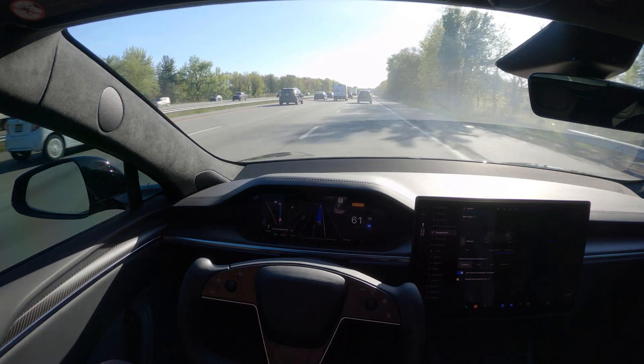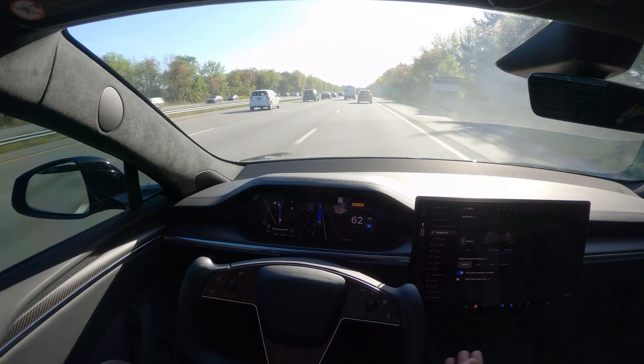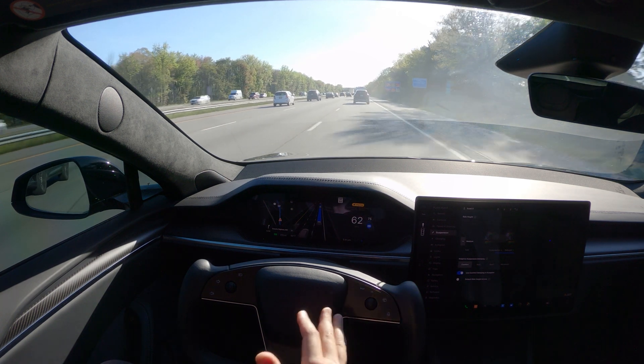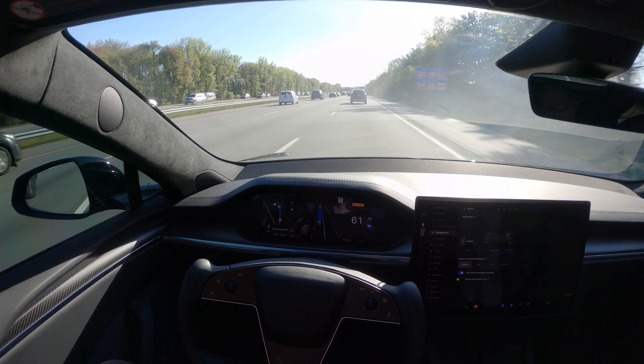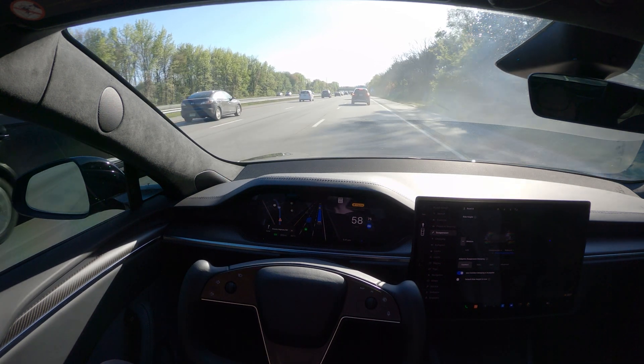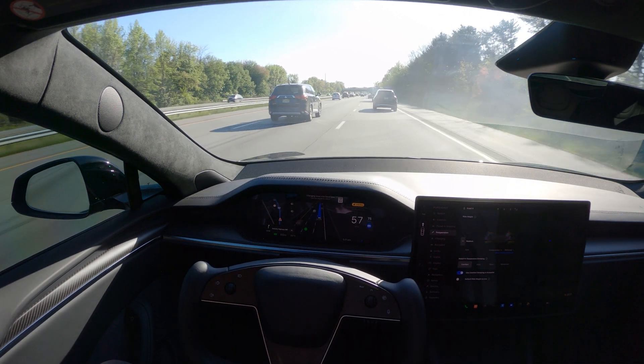It'll be about four minutes until peak performance and drag strip mode is active. We'll see if drag strip mode can be on while using FSD — though it likely doesn't work when track mode is on.